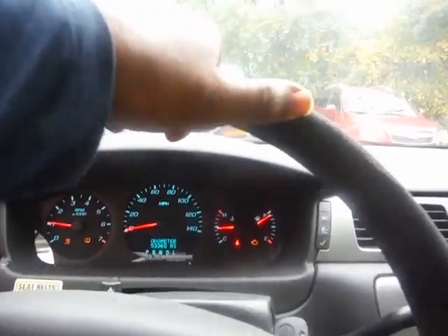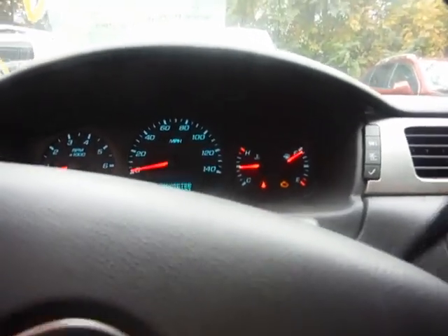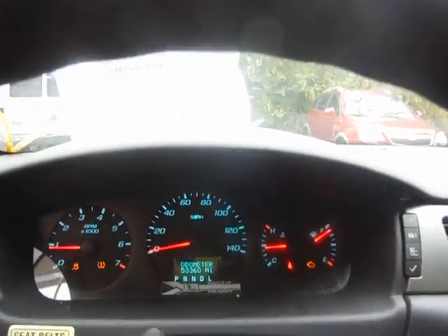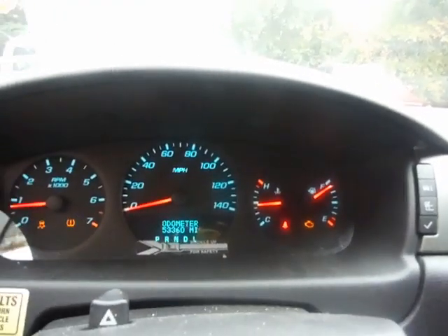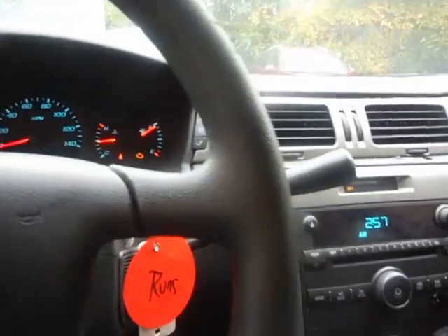I did take a picture of the codes that came up. It moves forward and moves in reverse. The indications that came up on the dash — I did take pictures of that. Check engine light is on in this vehicle.